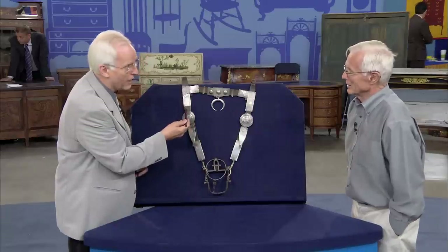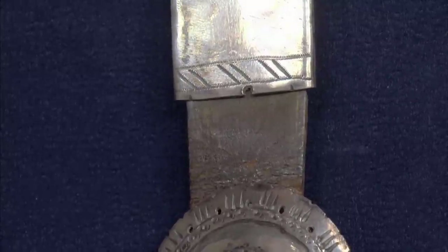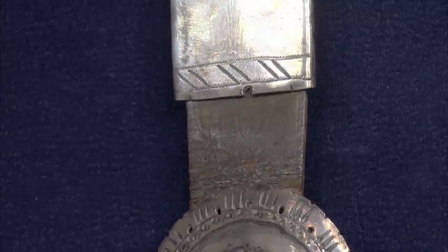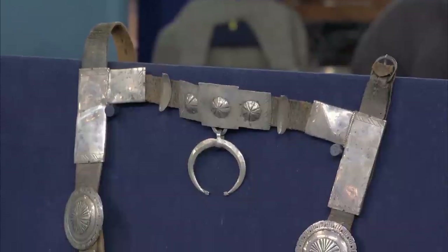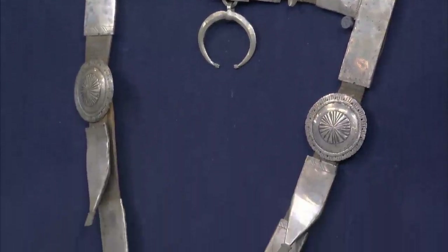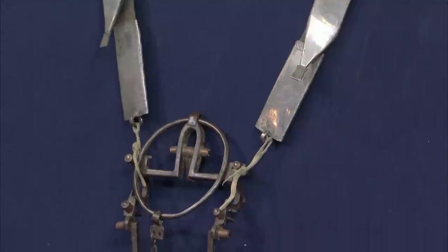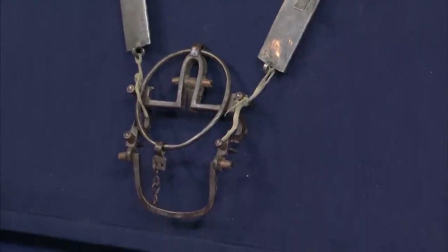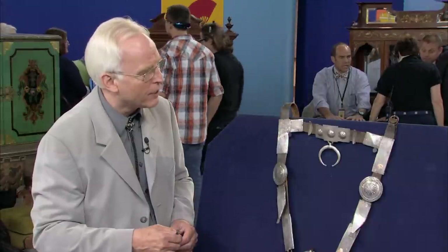It's also got the original leather, which is really rare. So all in all, it's a fabulous early bridle, probably from the 1870 period — a real museum-caliber bridle. The material these are made out of is probably silver and possibly coin silver. I've always loved these because they were one of the few things the Navajo made strictly for their own use. They're not collected quite like some of the other things on the market, but I think it would easily bring $10,000 to $15,000 at auction.